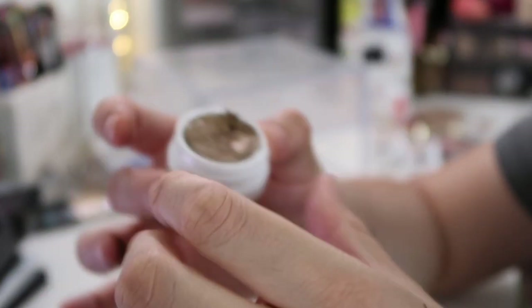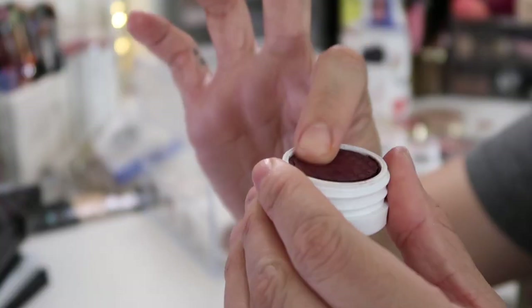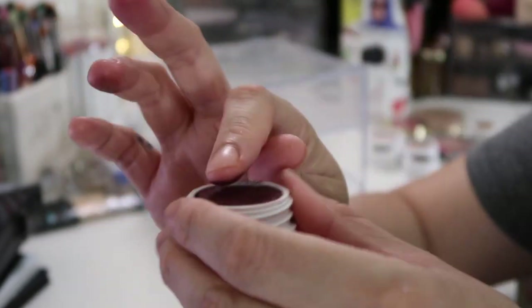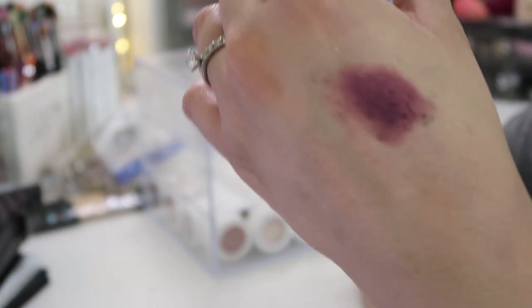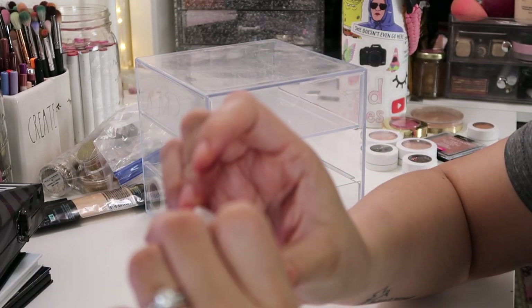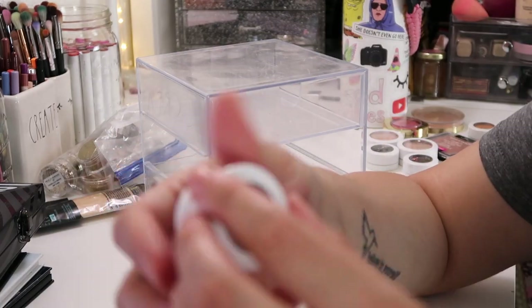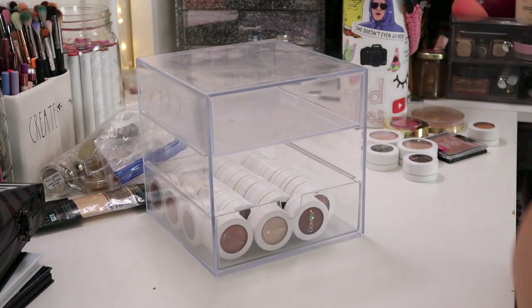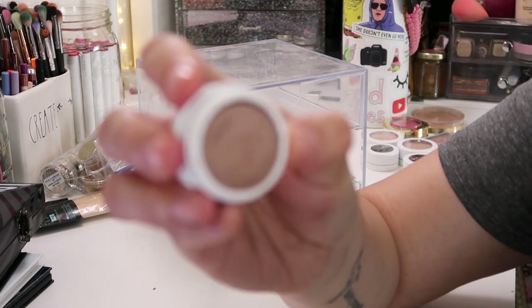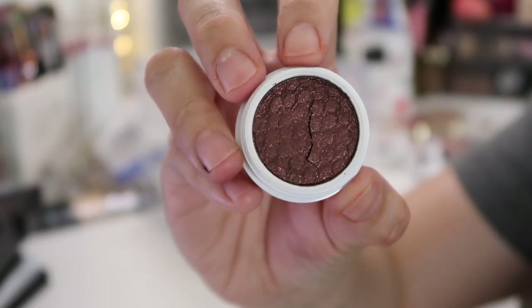Next I have Hustle — it's a matte shade, reminds me of Central Park but it's already super dry. This is in the shade I Spy — it's kind of dried up. This next one is in the shade As If — definitely a light brown shade with a cool tone. Yeah it's really dry, not even swatching.